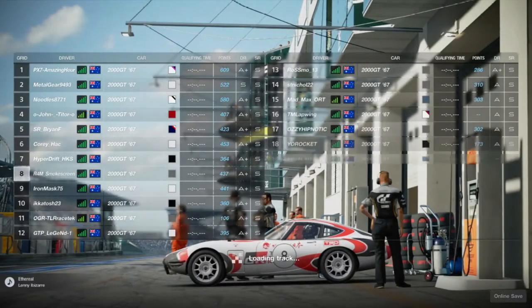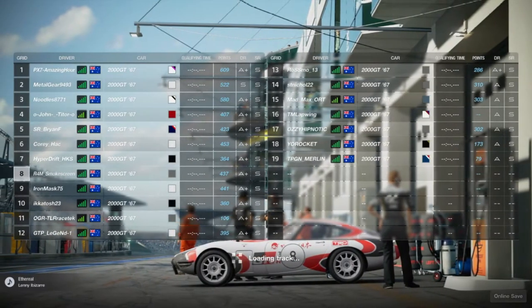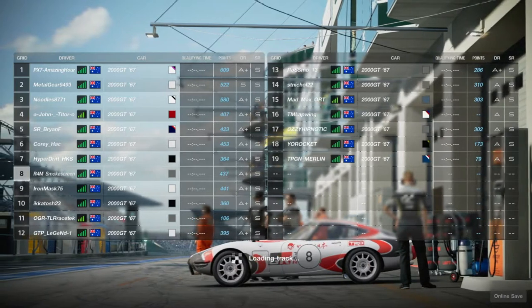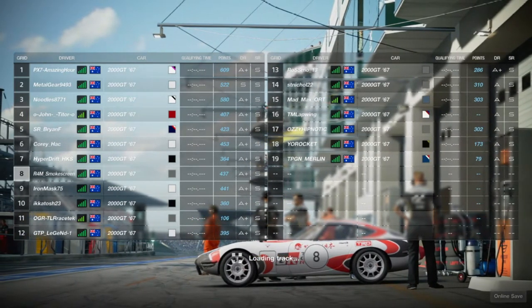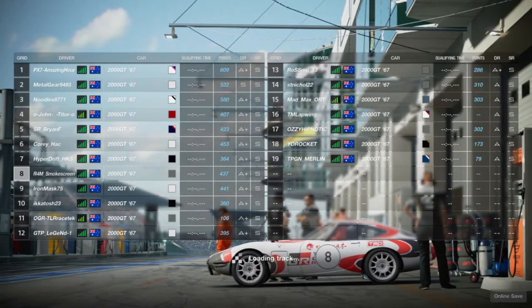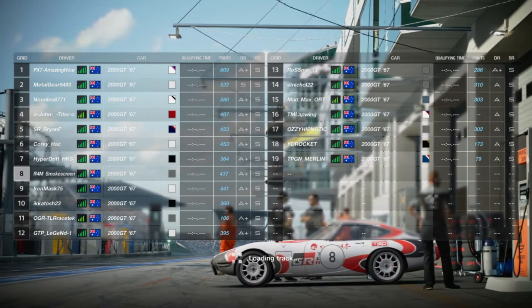G'day everyone, I'm Smokescreen and welcome back to another video. Here we go with the next round of the Toyota Gazoo Racing GT Cup for 2021. If you remember the previous round, it was an absolute shocker — about one of the worst performances I think I've ever done.